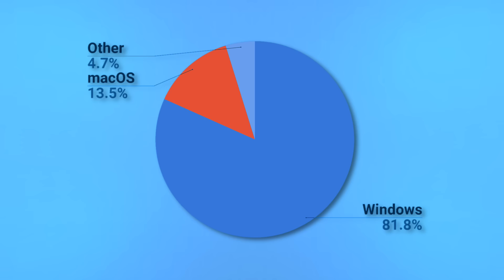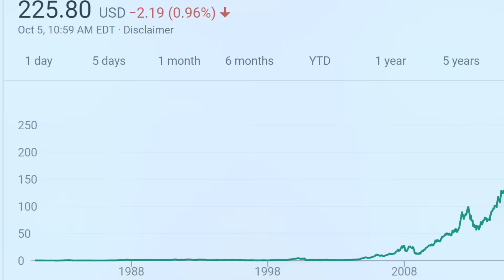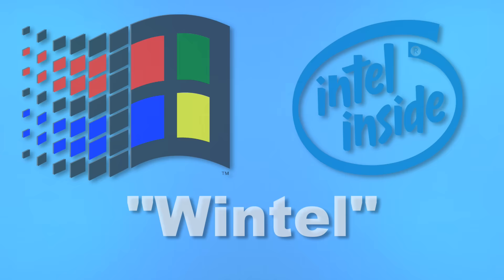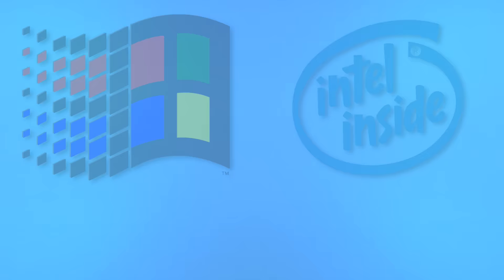Coming in at second place at nearly 13% of the desktop computer market, Apple's macOS is a reasonably popular operating system with plenty of dedicated fans behind it. Financially, Apple is doing better than it ever has before, but in the 90s that couldn't have been further from the truth. Between increasingly unpopular products like the Newton and the Pippin, and the continued rise in popularity of Wintel computers, it seemed like all of their product lines were collapsing at once, and even Apple's cash cow, the Macintosh, wasn't immune.